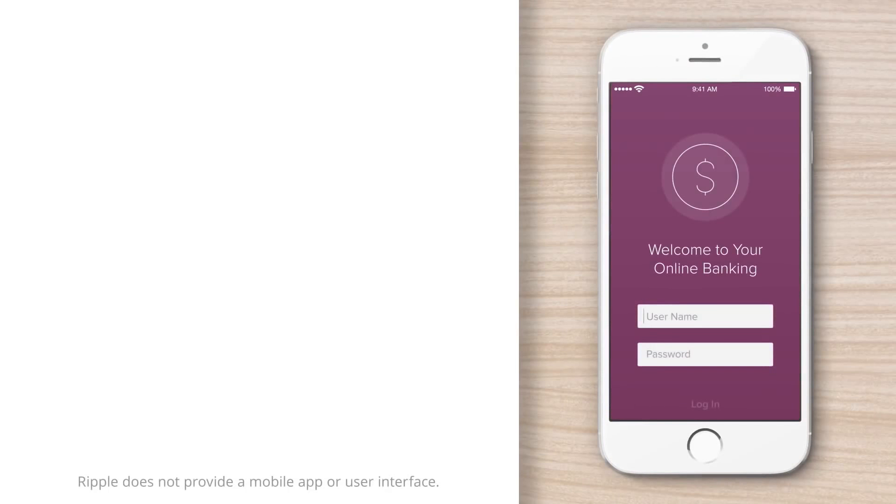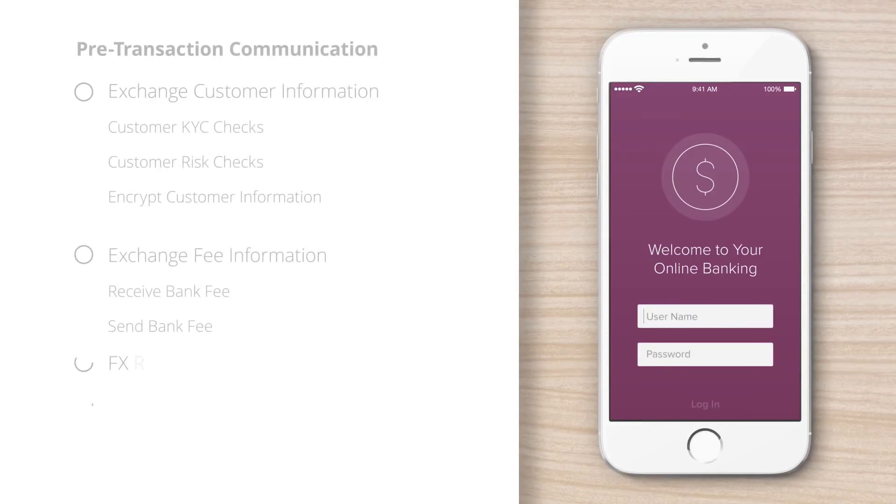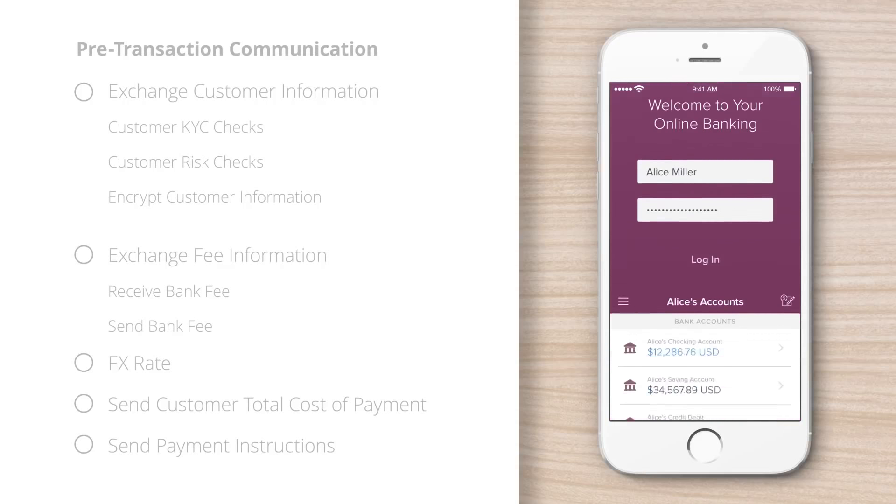Let's see Ripple in action, enabling a person-to-person remittance use case. On the right-hand side, you see a bank's mobile app. On the left-hand side, you see Ripple powering the core processes to execute a cross-border payment.